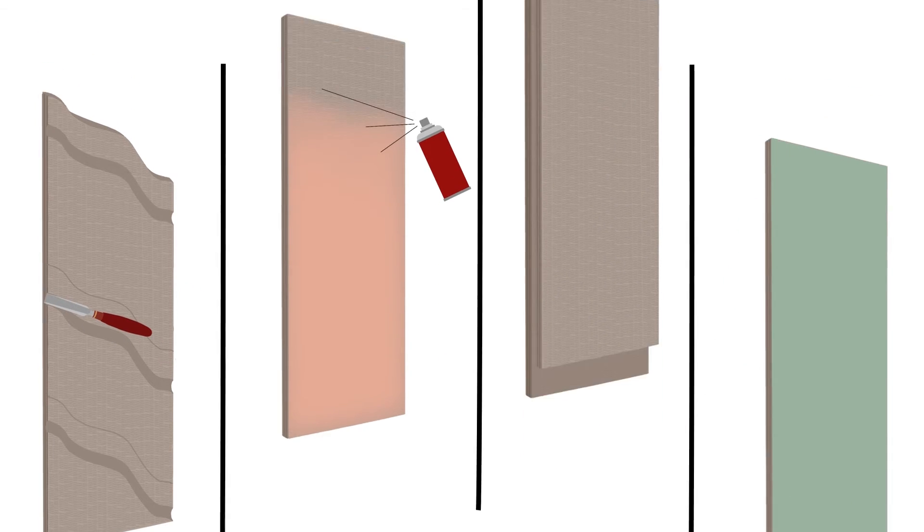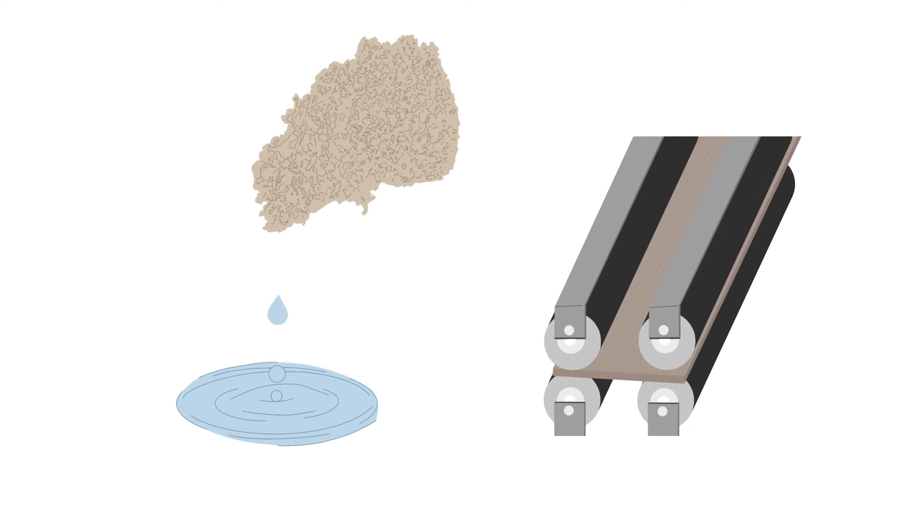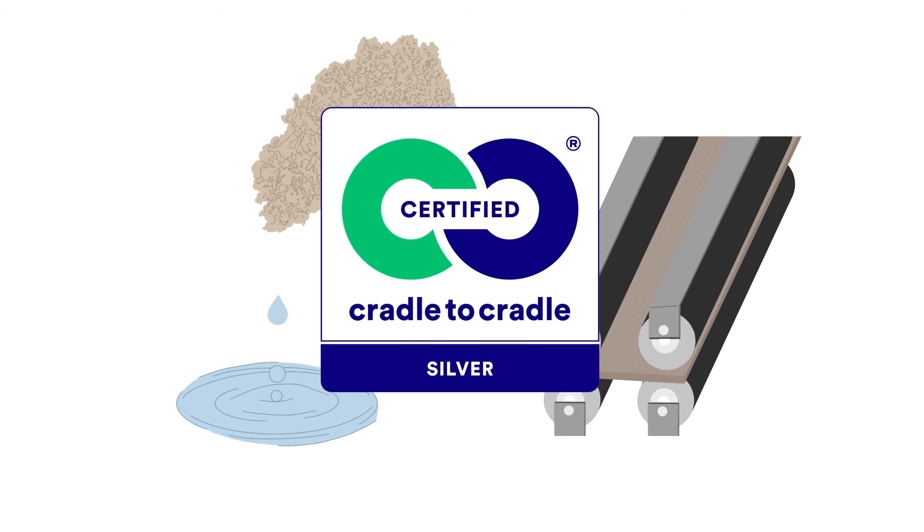The list goes on. Due to its innovative combination of raw materials and manufacturing method, the product has an iterative, recyclable life process, thus making it the perfect circular product. In fact, it is one of the only fibre boards on the market to achieve cradle-to-cradle silver status.